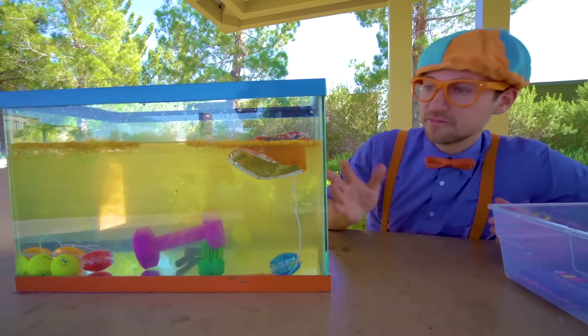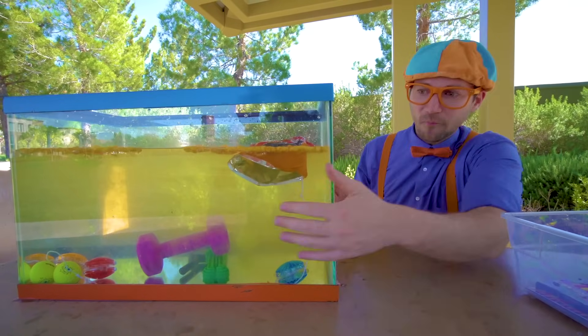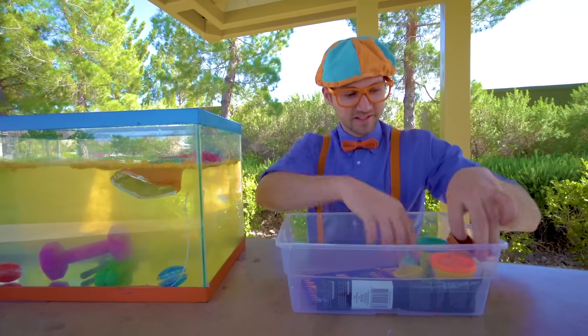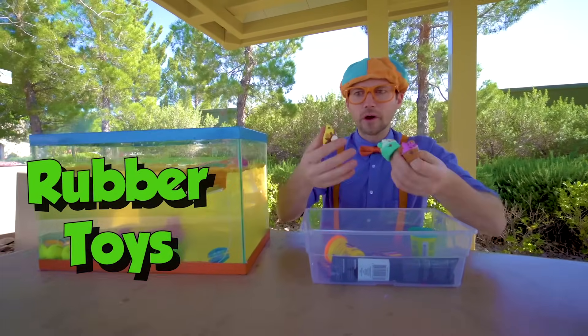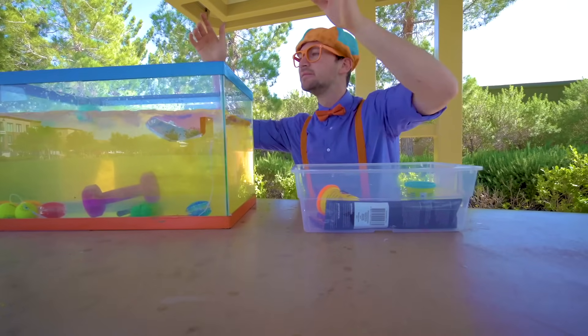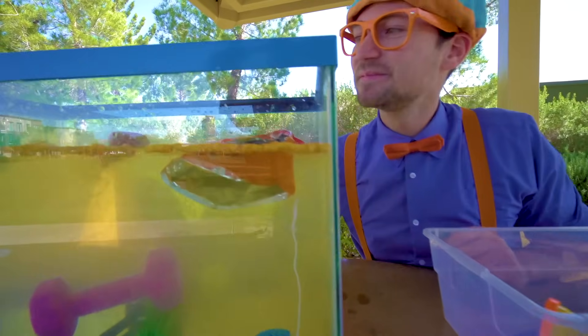Look at the water — it's getting really murky because all of the chips are disintegrating and going in the water. We'd better hurry before it gets too dirty to see if they sink or float. These rubber toys that are hollow — ready? They went to the top. They float.